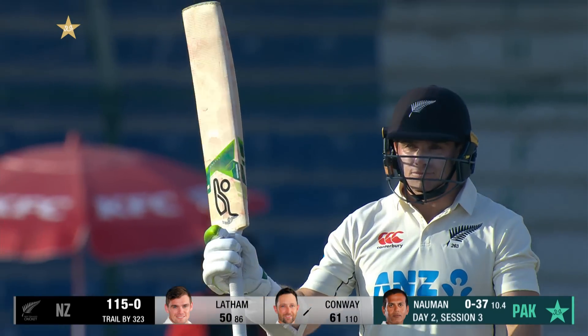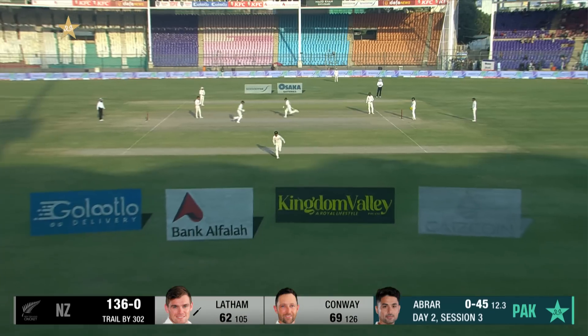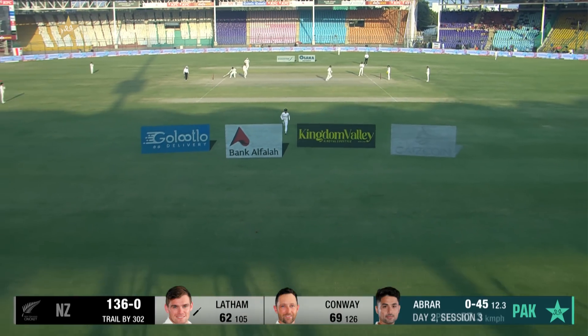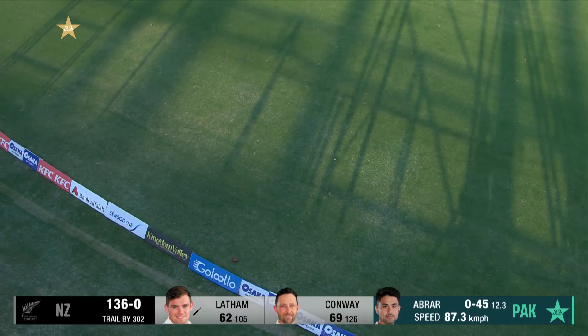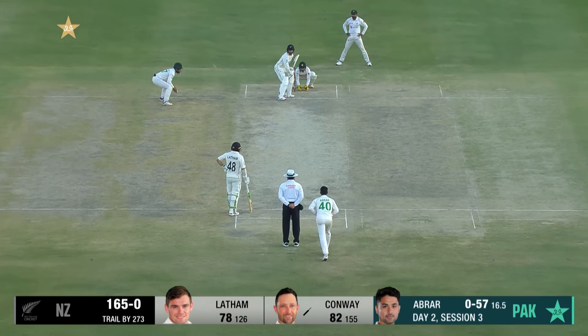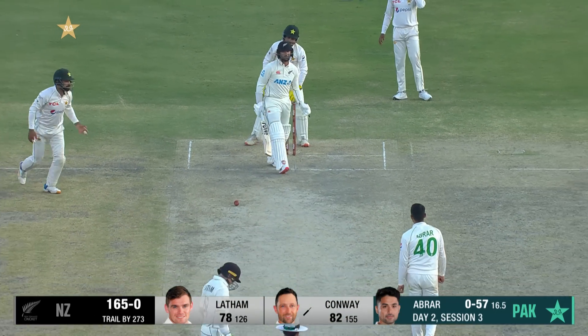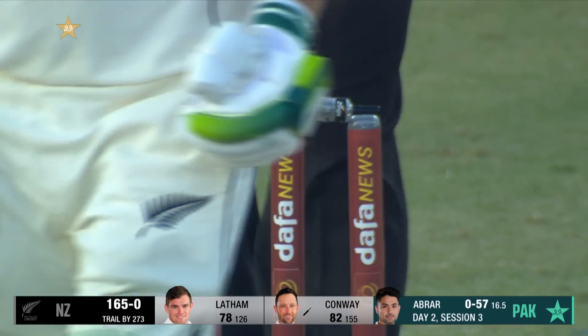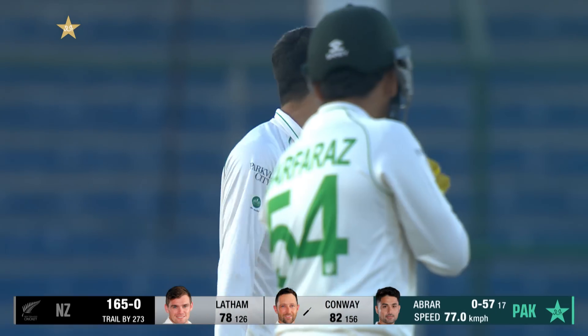Twelve hundreds to go along with that for Latham. Another lovely shot — he rocks onto the back foot and his timing has been impeccable. There's another beautiful shot — last ball of the day. Conway does well to keep it out. That will be close of play here on day two.